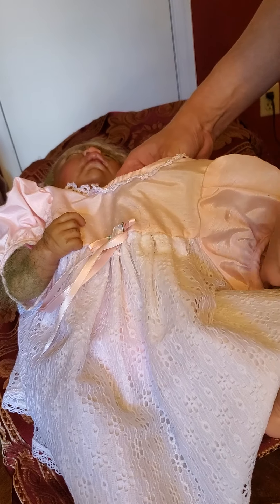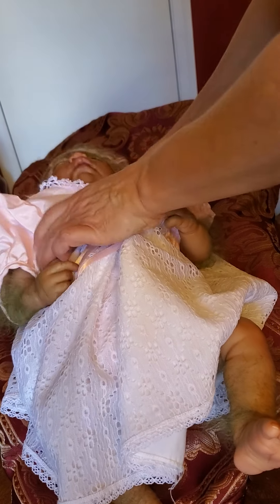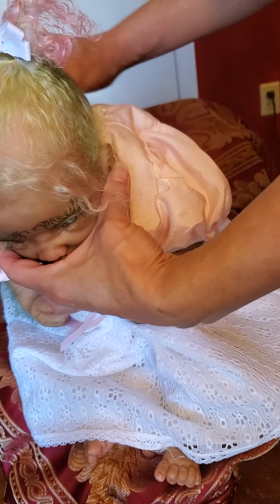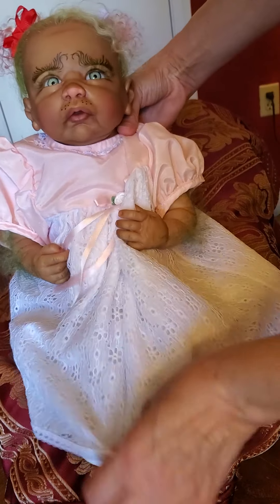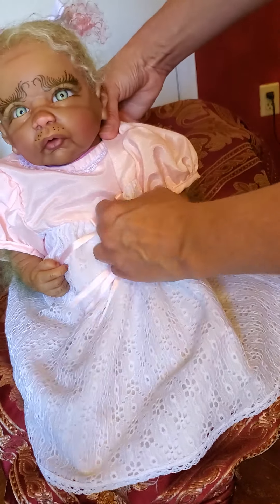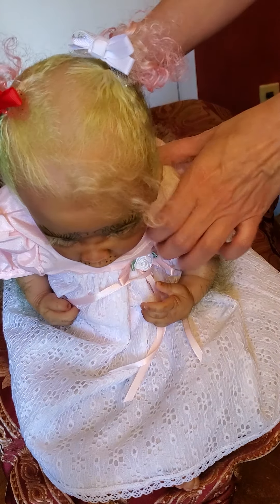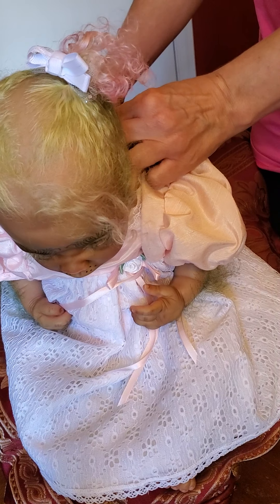Let's see which one fits better — this one looks like it might be way huge on her. It is pretty big but it might work. It's gonna be huge up around the neck. I don't know, I think it's kind of cute even though it's huge. I think I'm gonna leave it on her.